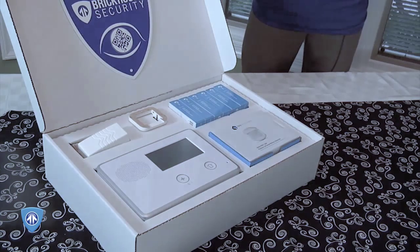The Sentry package is ready to set up right out of the box. There's no installation required. Setup is so simple, the average person can do it in minutes.